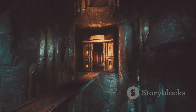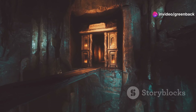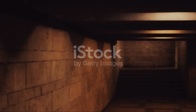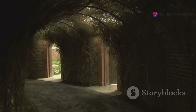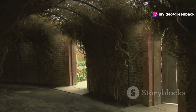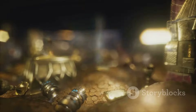Beneath the surface of Gadamis lie stories and legends as intricate as its passageways. In the heart of the Sahara, this ancient city whispers tales of hidden treasures and secret tunnels, each story woven into the very fabric of its existence. Passageways are said to have been escape routes for lovers fleeing disapproving families, or hidden paths of warriors evading enemies — offering a glimpse into the strategic importance of Gadamis as a historical crossroads.